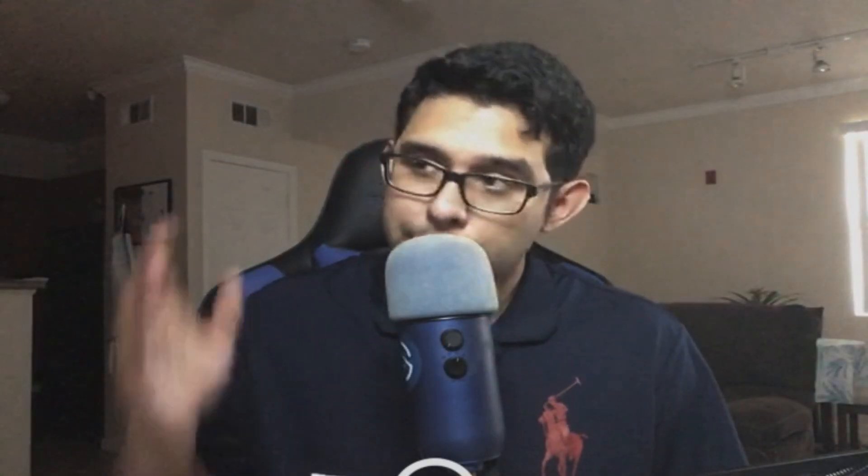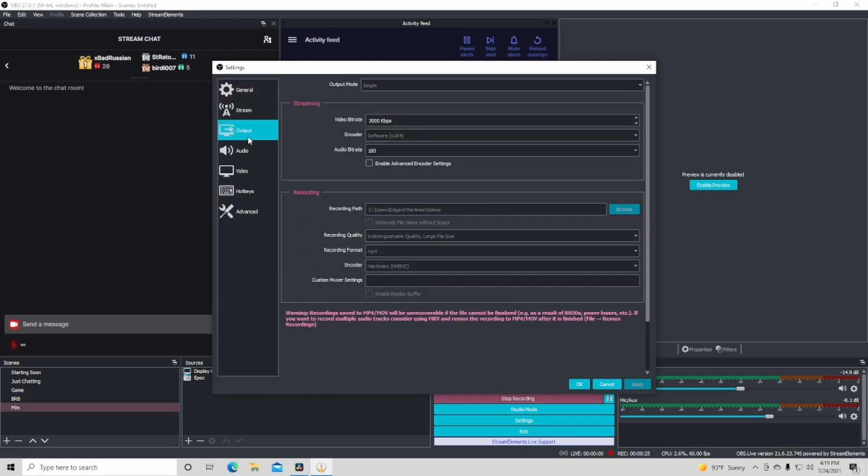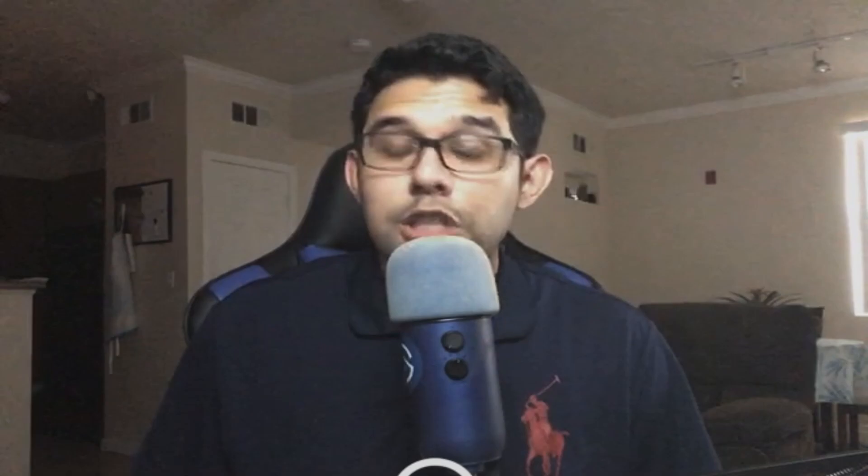If you're still experiencing a problem, the next thing you want to do is change the encoder. This option is only available to those that have an NVIDIA graphics card because of the way the card is built — they essentially built this hardware to have designated resources specifically for encoding. If you don't have an NVIDIA graphics card, feel free to skip ahead. Otherwise, you basically want to go into OBS settings and change the encoder from X264 to NVENC or vice versa. What this does is reallocate the workload from one component of the PC to another, alleviating any pressure that could be causing bottlenecks in the hardware.